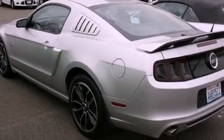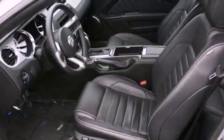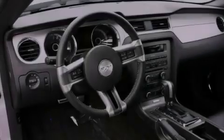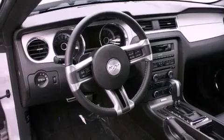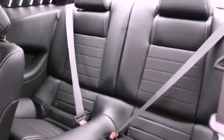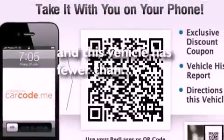The following features are also included: a folding second row, cruise control, full power accessories, a CD player, a leather-wrapped steering wheel, a security system, fog lamps, an anti-lock braking system, a rear window defroster, and this vehicle has less than 15,000 miles.